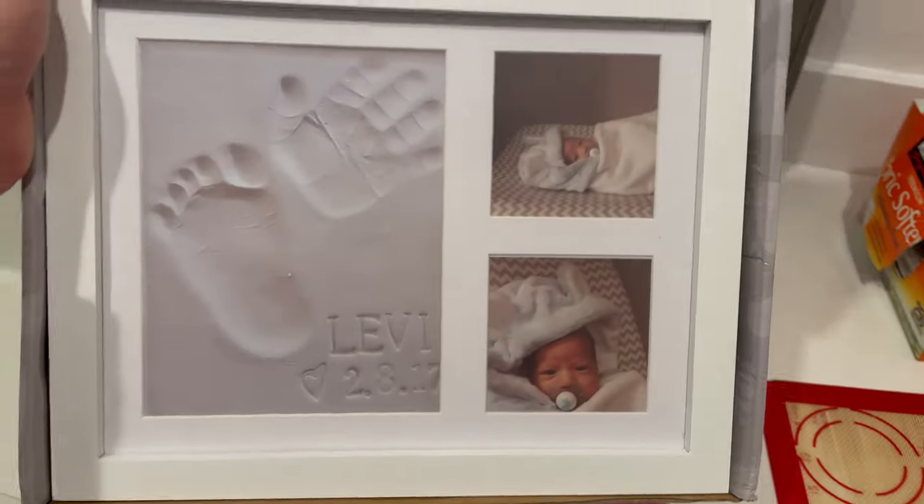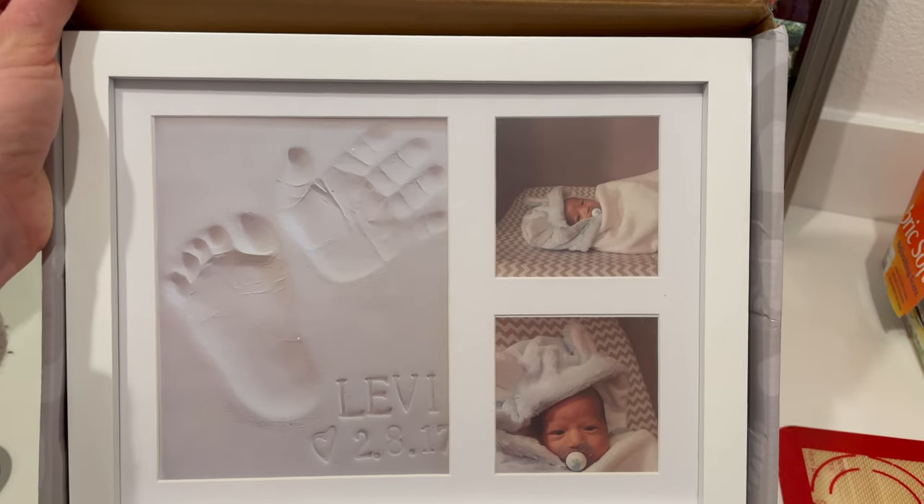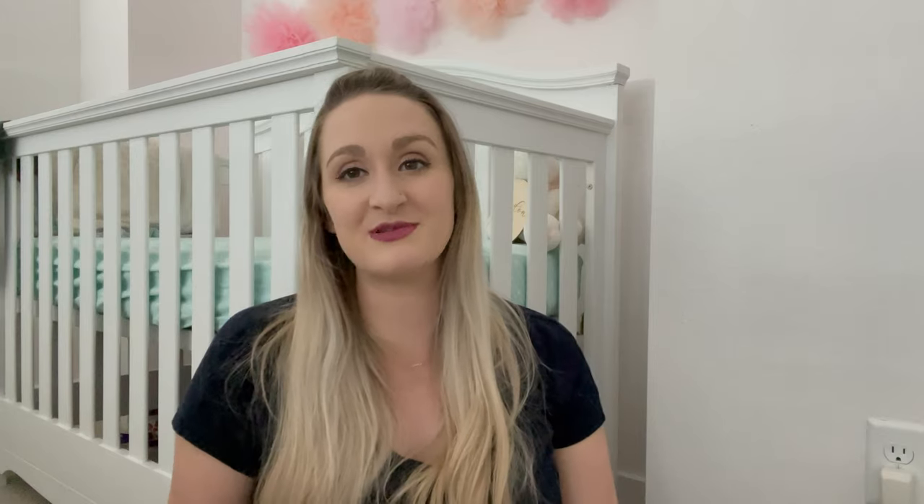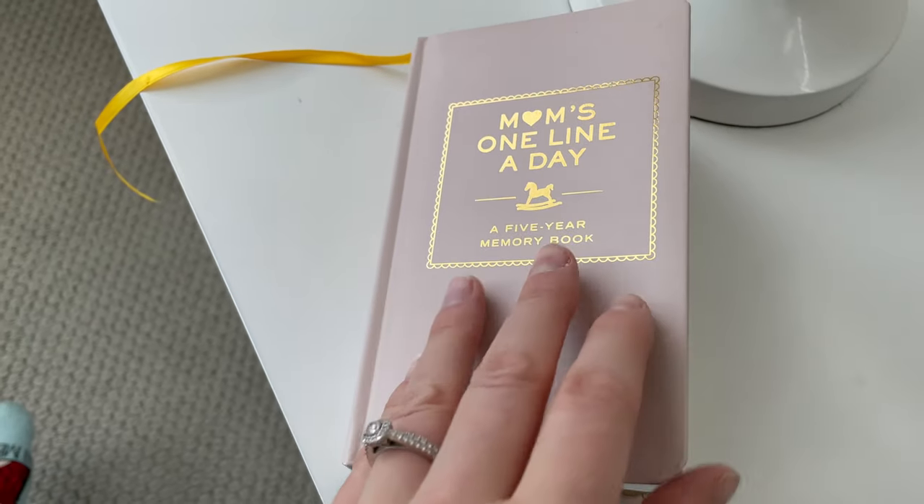Last but not least, you need some kind of memory clay so you can get your baby's footprint or handprint and always have it forever. Someone got me this one off my registry and I loved it. It's really nice to be able to preserve a little footprint of your newborn.